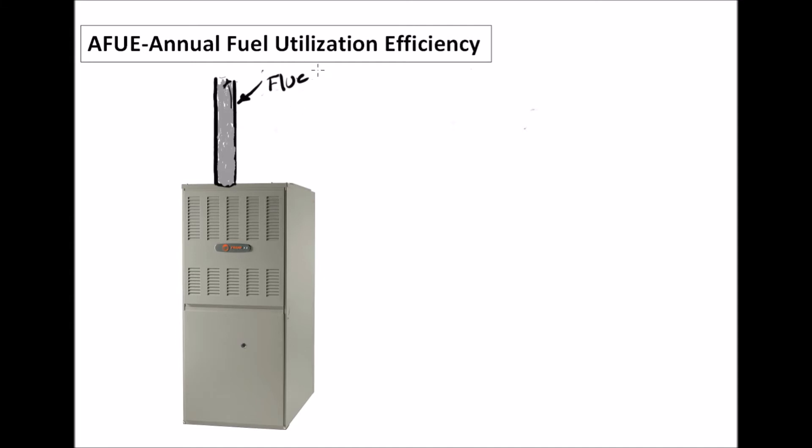The AFUE for a standard furnace is 80 percent — that's the minimum that can be made and sold in the U.S. The next step up in efficiency is the 90-plus, or condensing furnaces. These are the high-efficiency or condensing furnaces.